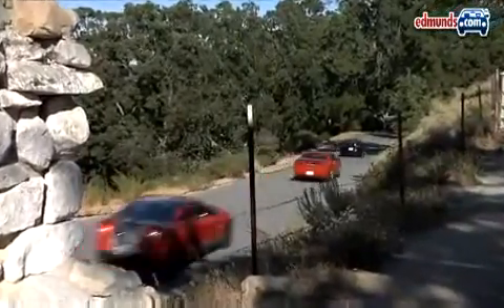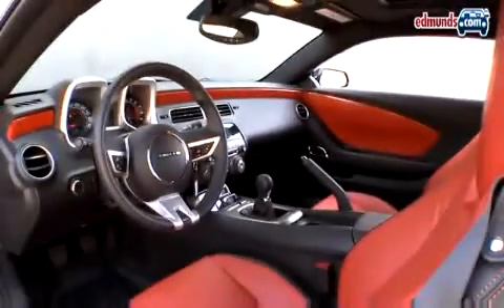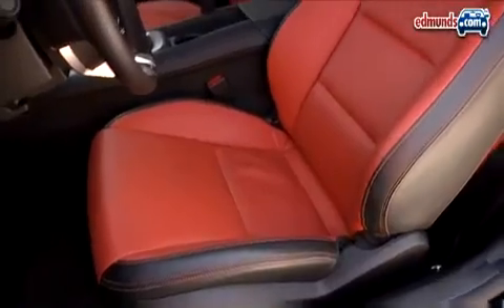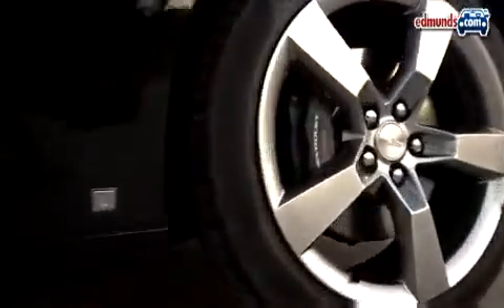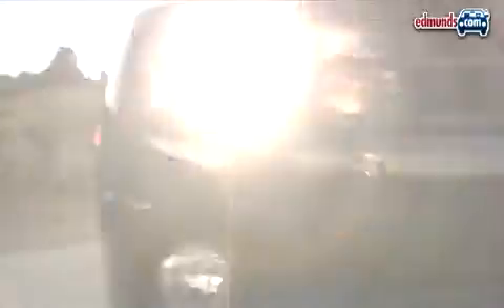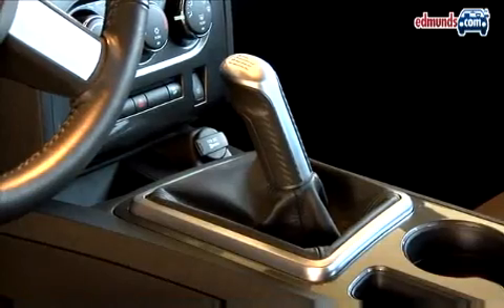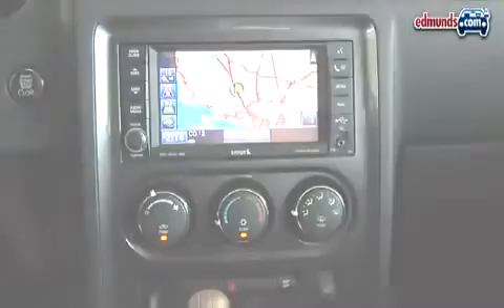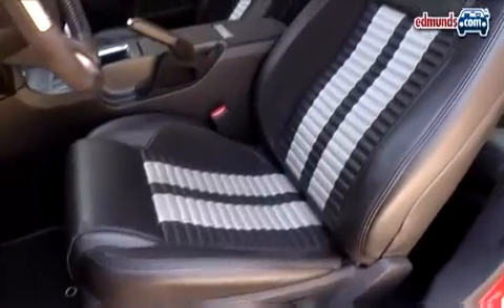While price isn't the determining factor in this comparison, value is certainly key. The Camaro is the least expensive car here, and even with options like a sunroof and the RS package, it still comes in at around $36,000. The Challenger is about $45,000 when you add a manual transmission and convenience features like a nav system. The Shelby with HIDs and the electronic package is more than $50,000.